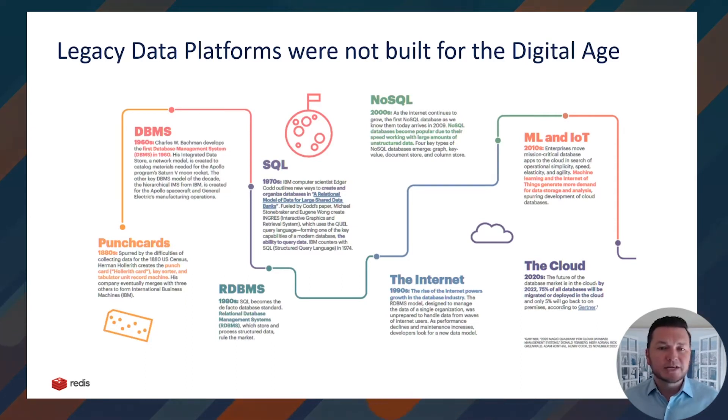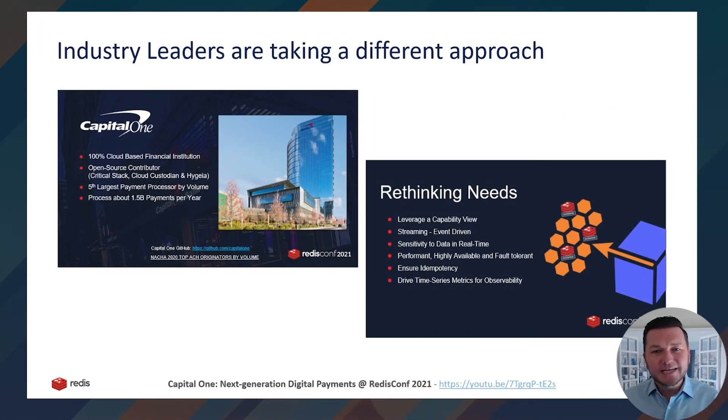While relational databases optimized for storage first, NoSQL databases optimized for data access first, which avoids the impedance mismatch. This was possible since they first originated in the 2000s, with storage becoming much more cost-effective, including RAM, allowing for the viability of distributed data platforms — including in-memory data platforms like Redis — which was the precursor for database managed services on the cloud. So let's take that historical context and talk about why it matters.